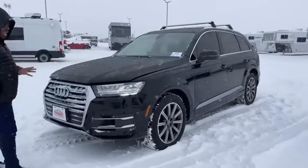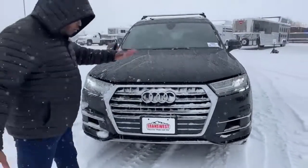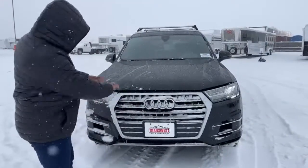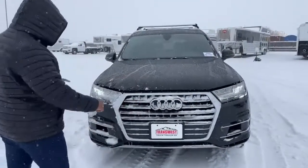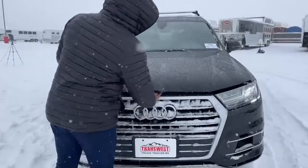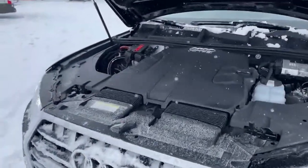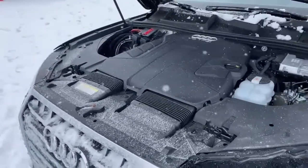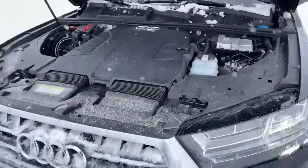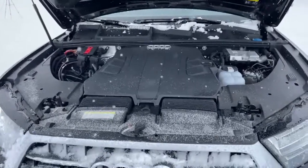It is the black exterior and it does have that 360 camera. You'll see that camera below the Audi sign, you got the nice grille and awesome headlights. As we look at the engine, what you're looking at is a 3.0-liter V6 partnered with an 8-speed automatic transmission. This unit produces 333 horsepower and about 325 foot-pounds of torque.